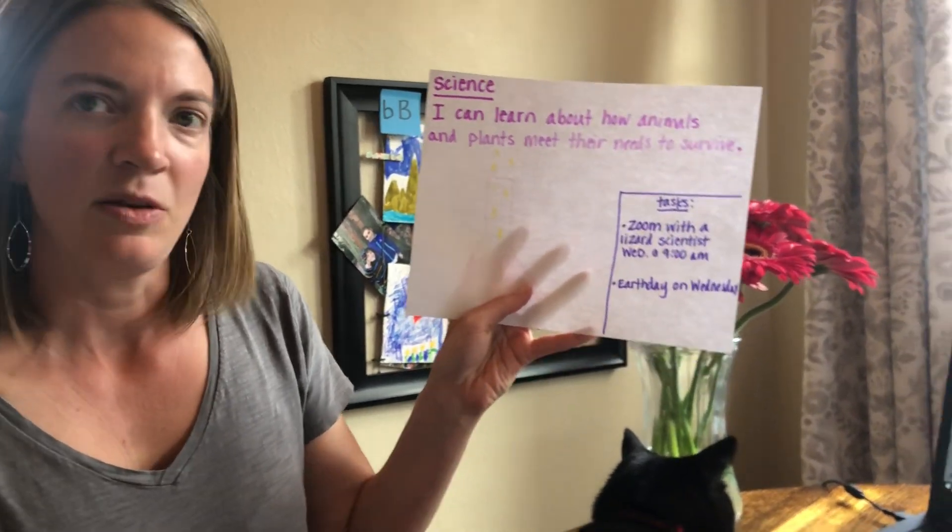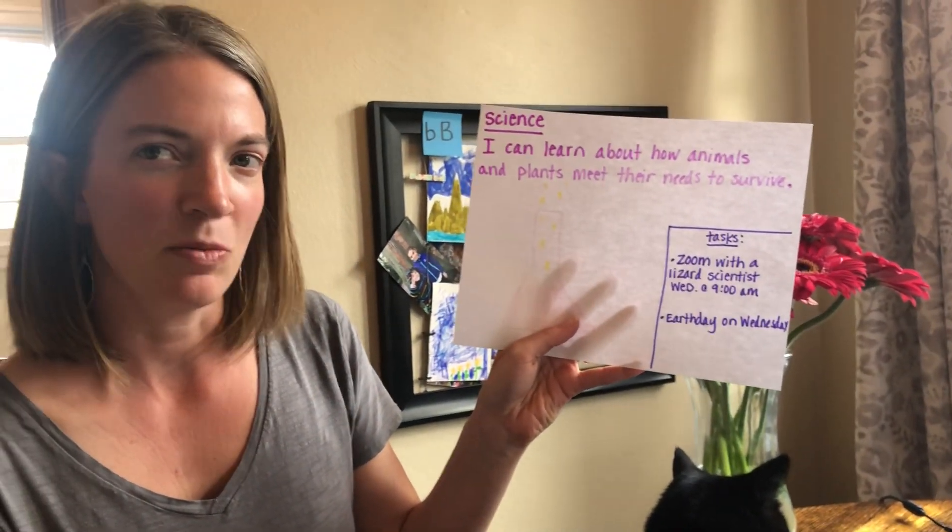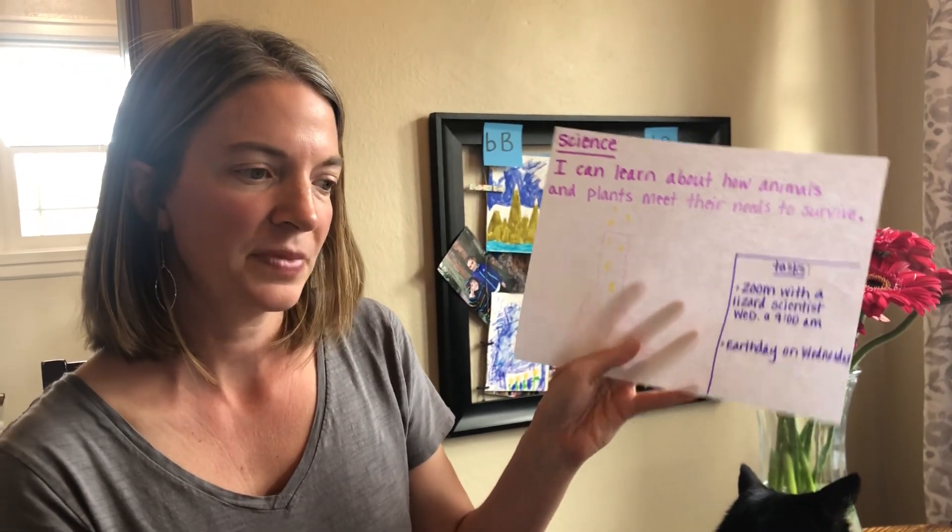Also, Earth Day is on Wednesday, so maybe you can think about some ways that you can be helpful to our Earth. That's it for this week — you'll get focus videos sent each morning to go with your teacher's learning for the week and to help you meet those standards. We miss you. Bye.